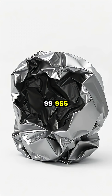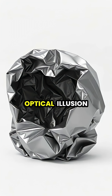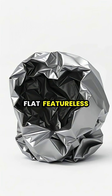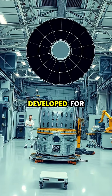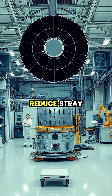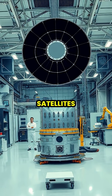Vantablack absorbs 99.965% of visible light, creating an optical illusion where three-dimensional objects appear as flat, featureless voids to the human eye. The material was originally developed for aerospace applications, particularly for coating optical instruments to reduce stray light and improve the sensitivity of telescopes and satellites.